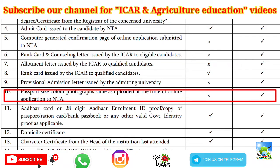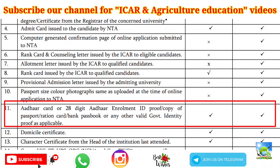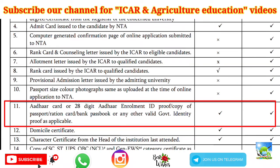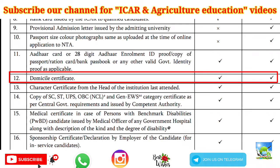Next is a passport-size color photograph — the same one you uploaded at the time of application to NTA — which you have to produce to your university at the time of counseling. Next is your Aadhar card number or proof of any other valid identity such as a ration card or bank passbook, which you must upload to the ICAR admission portal and also produce at the time of verification.